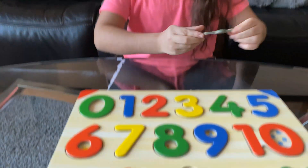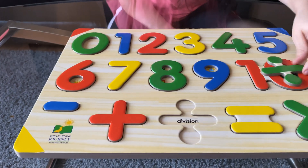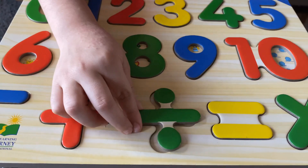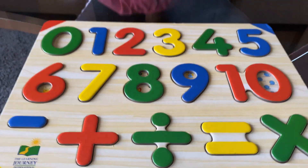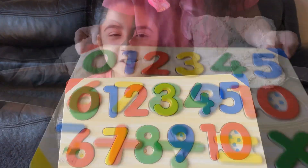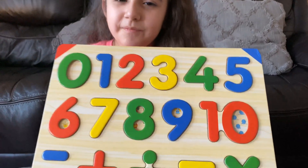Okay, next is division. Do you think division goes here? No. What about right here? No. Oh, what about here? Yeah! Good job! Thank you for helping me sort out all my numbers and symbols for math. Repeat after me, okay?